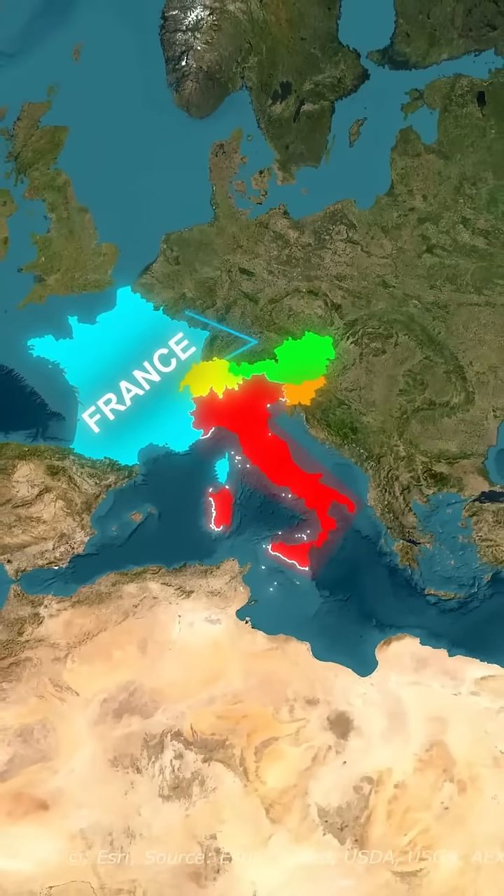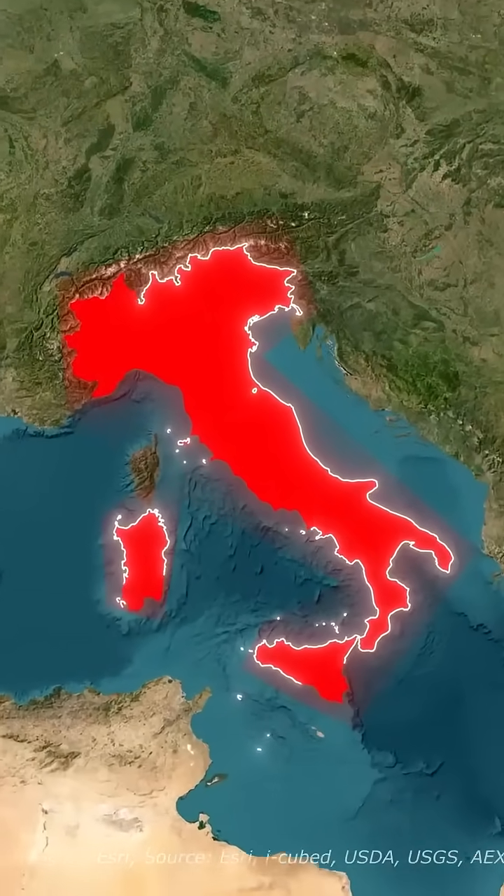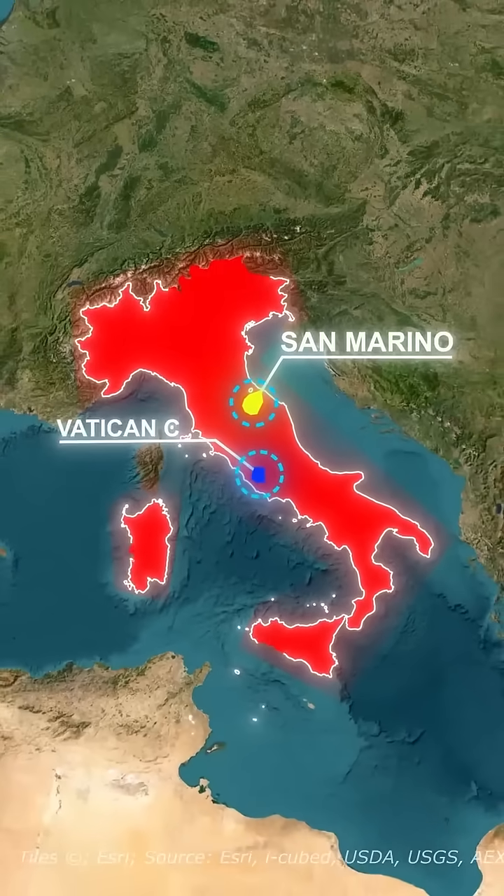It borders four major countries — France, Switzerland, Austria, and Slovenia — and even contains two independent nations inside its borders: San Marino and Vatican City.